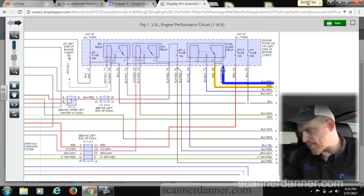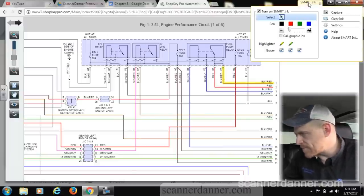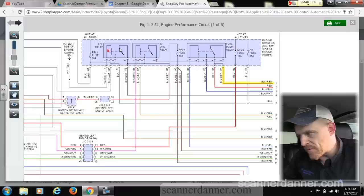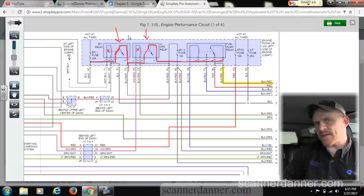Let me walk through this clearly. The EFI main relay closes and sends 12 volts. The circuit opening relay must make a magnetic field to close its switch and send power to the fuel pump relay. The circuit opening relay needs to have power all the time for the pump to run. With the car running right now, both this relay and the fuel pump relay are energized.